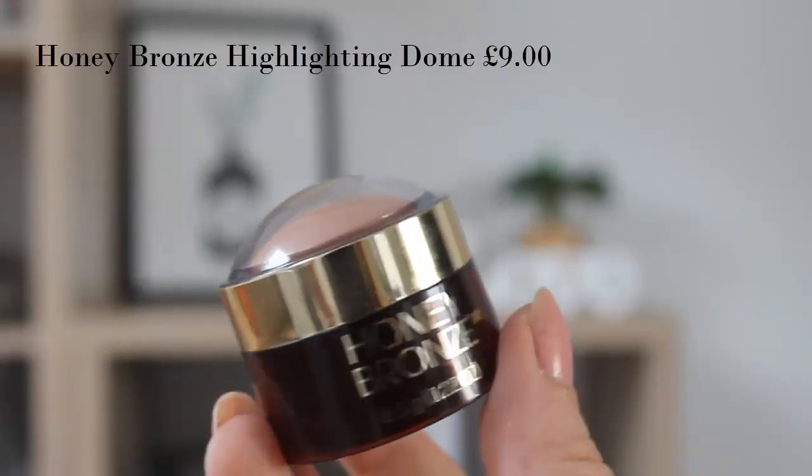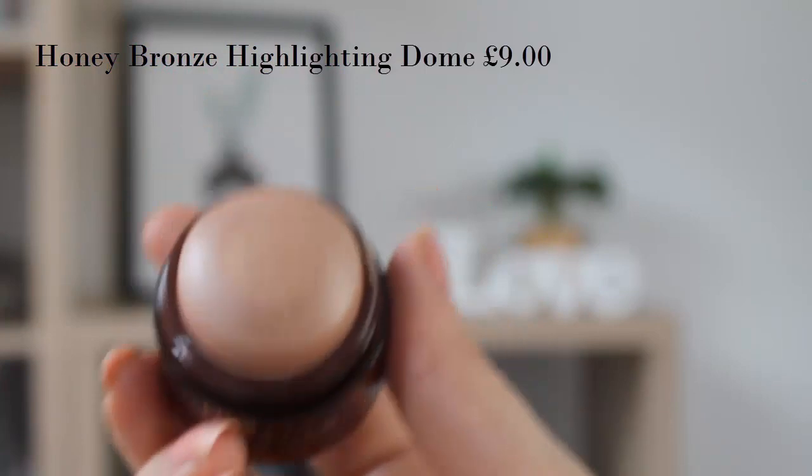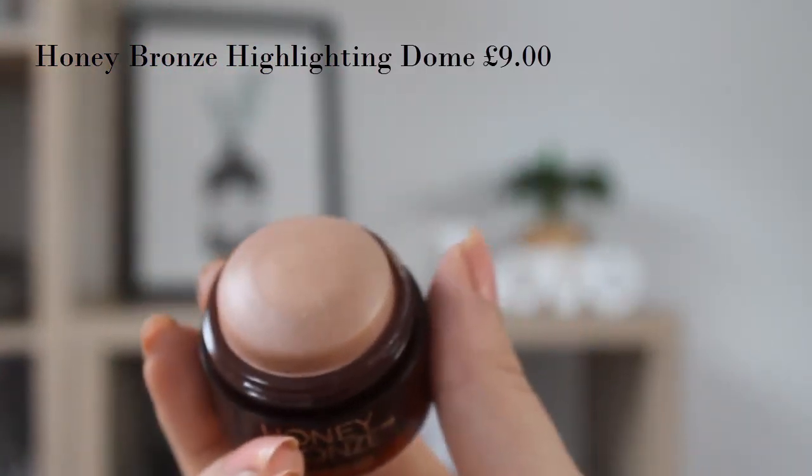Next I'm going in with the Honey Bronze Highlighting Dome — they do three of these: a bronzer, a blush, and a highlighter. I did find I had to put it on the back of my hand for a bit just to warm it up, because otherwise you literally weren't going to get any product from it. It's got a really lovely beautiful glow. I'm going to take my sponge and just put it up the cheekbone rather than directly on the cheeks. Highlighter done.